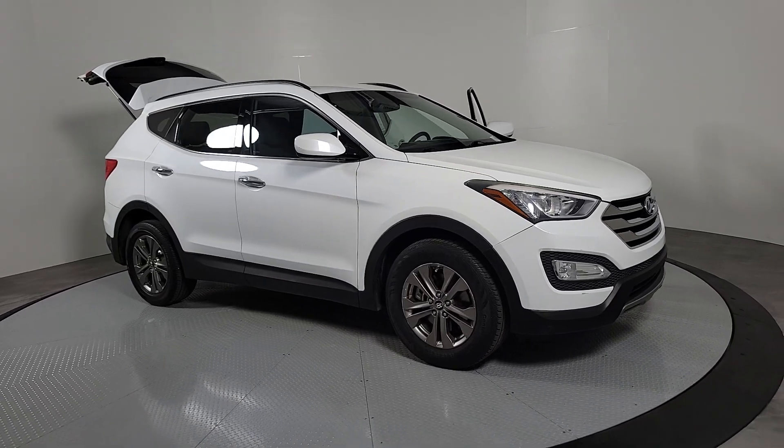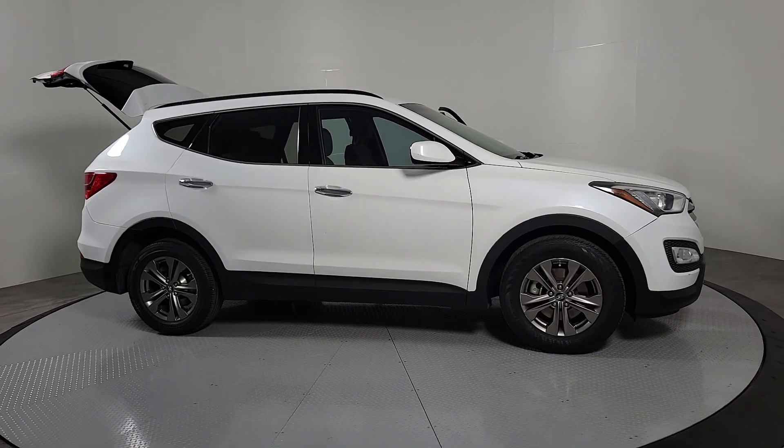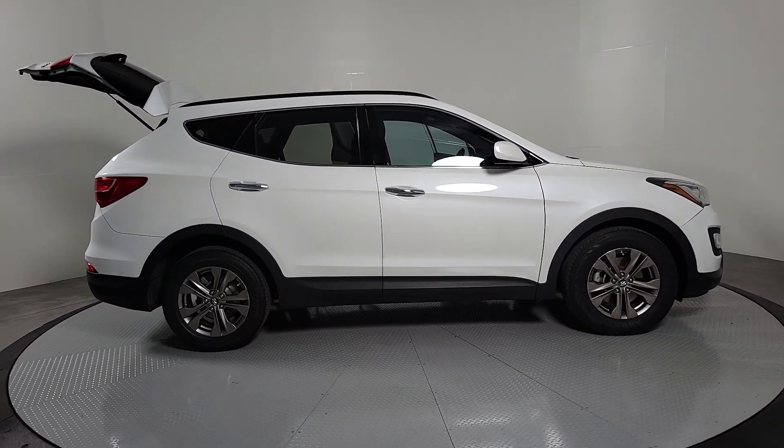Go home happy with the 2013 Hyundai Santa Fe. With less than 100,000 miles on the odometer, this vehicle provides excellent value.